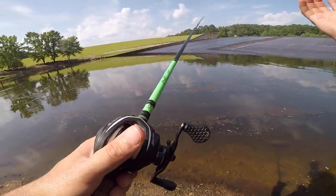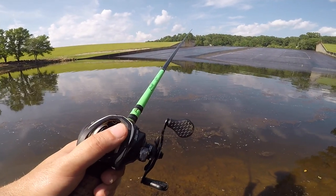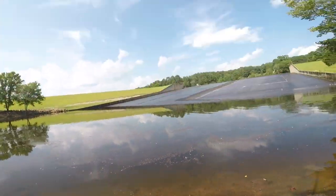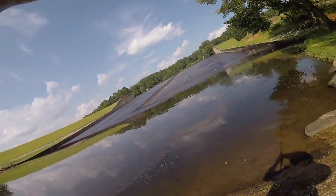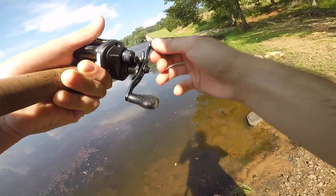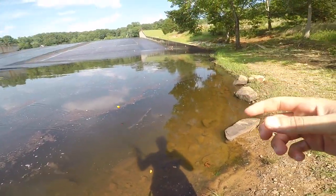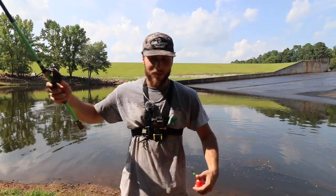We got something going on with the bobber - there was a massive splash, it took off, and now something's sitting there chomping on it. It's not really running like a gar. Got it! What is it? Oh, she's not bad - got some good jumps. There's a little guy - bigger than the first one. Look at those jumps! He just came off - probably about six inches bigger than the last. Let's get back out there.